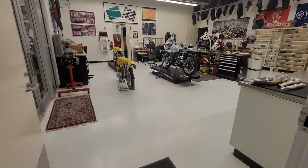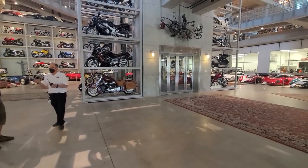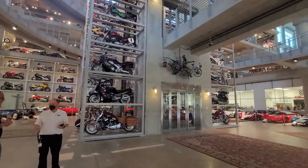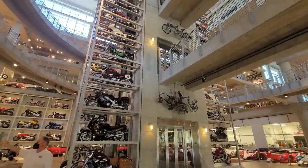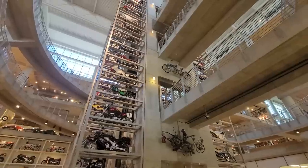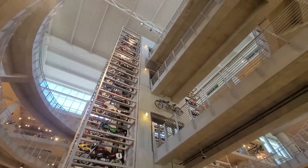Here's one of the restoration shops. Take a look at this elevator — it's just phenomenal, it really is remarkable. On each corner, there are 17 motorcycles — 68 motorcycles and an Indy race car, just on the elevator. Stairway to heaven.